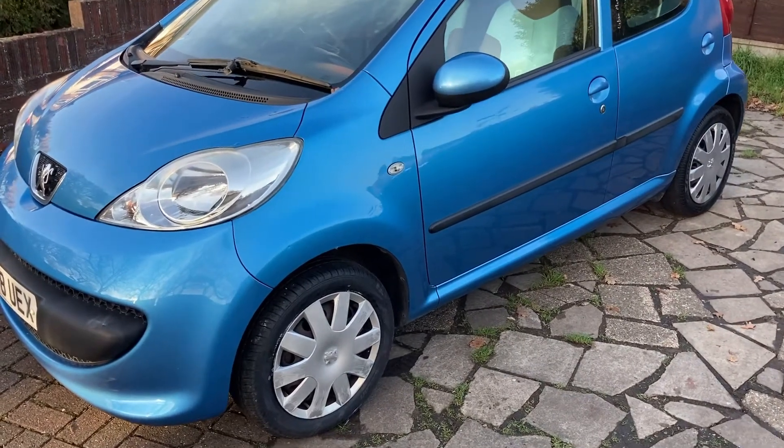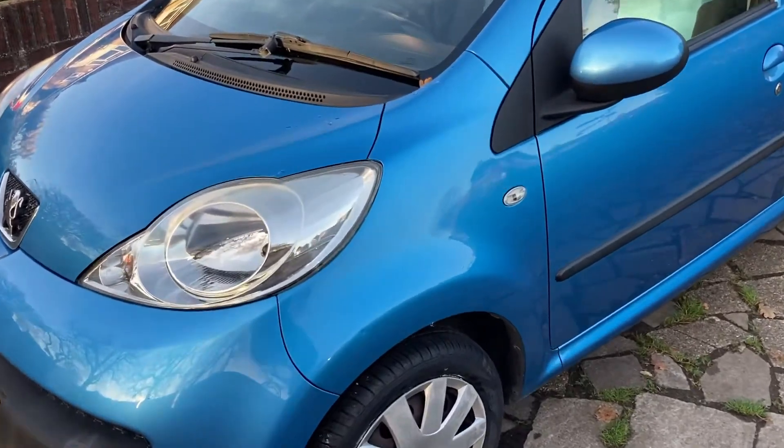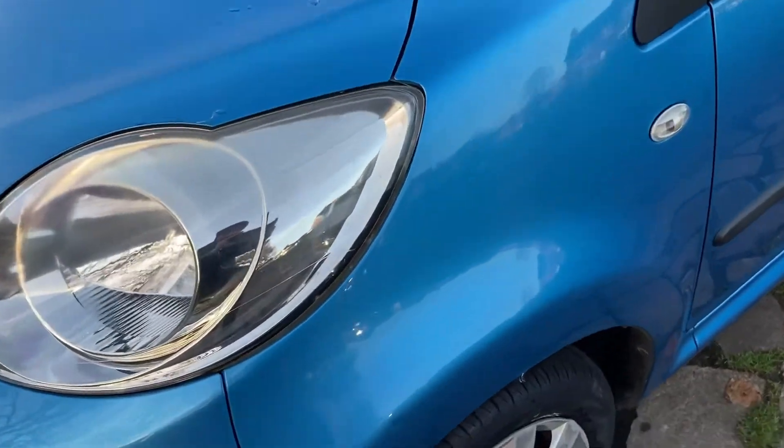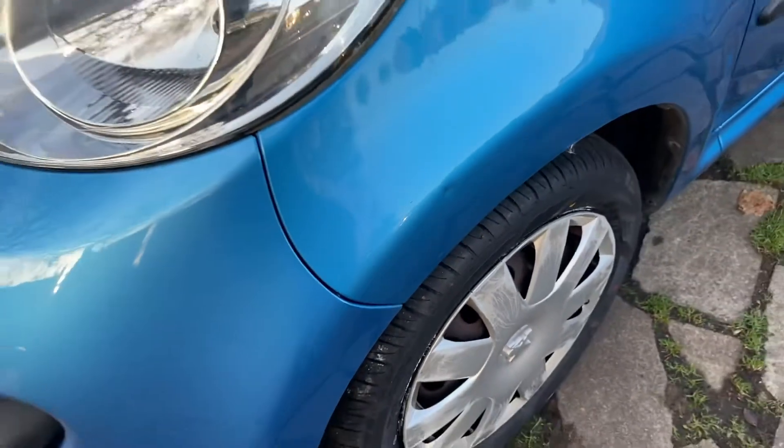To give you an exterior scan of the vehicle, you'll see it's in really good condition for the age and for the mileage. So 2008, done about 70,000 miles. A couple of minor cosmetic bits — you can see a tiny car park dent on that front wheel arch.